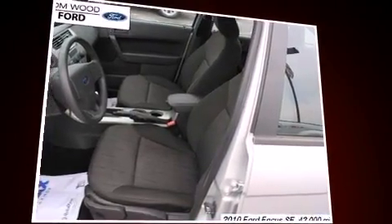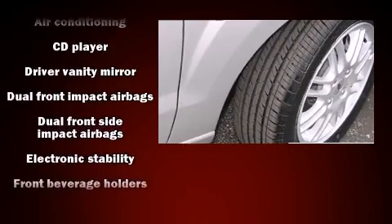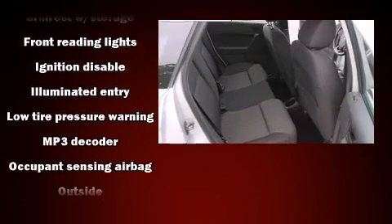Ford ensures the safety and security of its passengers with equipment such as dual front-impact airbags with occupant-sensing airbag, front-side impact airbags, traction control, a security system, and ABS brakes.